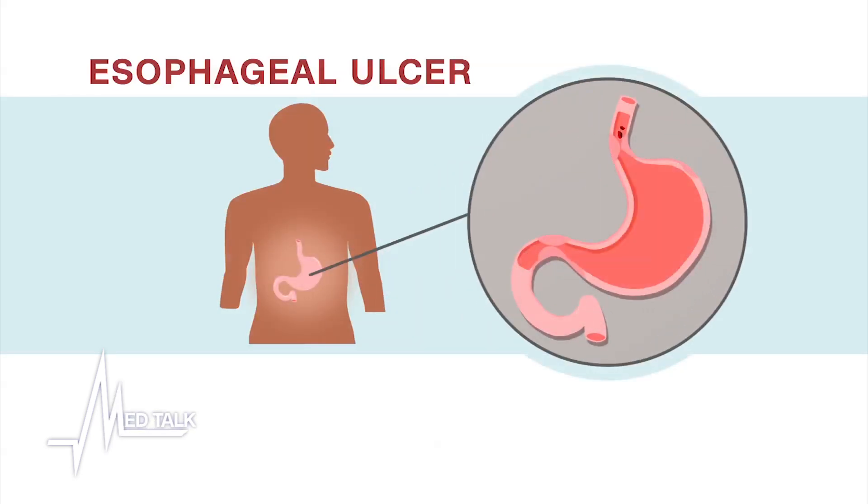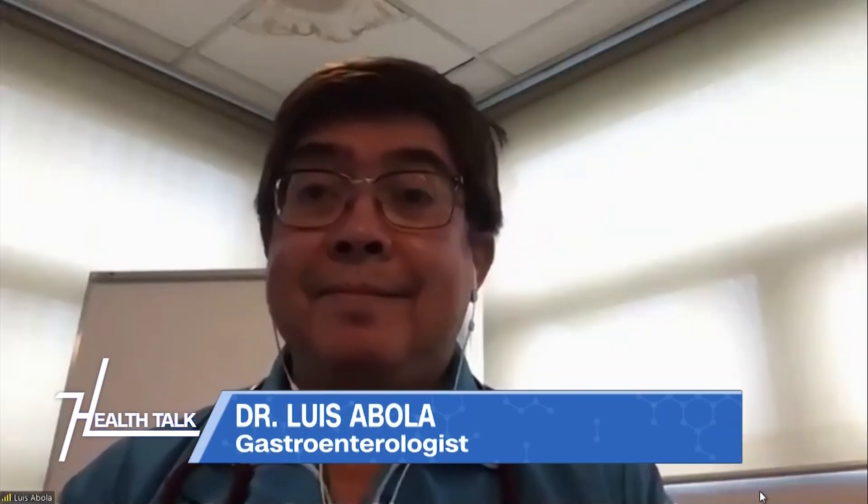Our guests for today will help us understand these conditions and how we can prevent and treat them. We'd like to welcome Dr. Luis Abola. He's a gastroenterologist and section chief of gastroenterology at UERM.